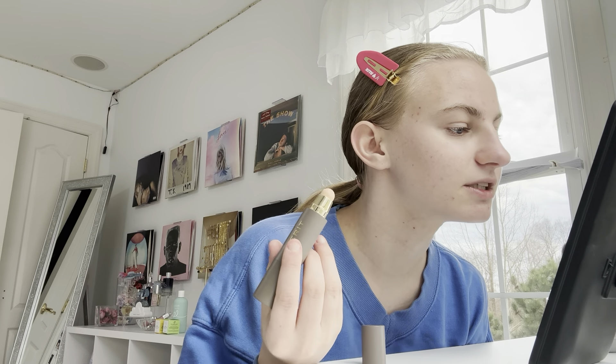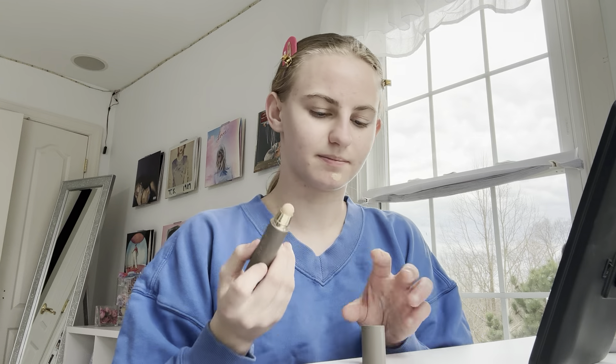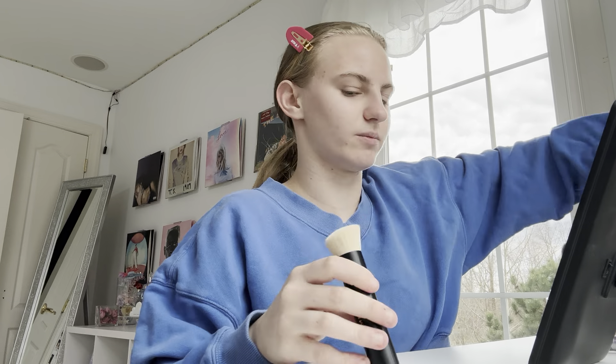So this is the Merit Complexion Stick in shade Silk. I'm just gonna look to see if there's anything I want to cover. I know I have a lot of acne and stuff like that, but I don't like to cover all of it all the time because I don't want to irritate it. Now we're gonna go in with the Merit brush and just blend that in. Oh wait, that was my blush brush — may have made it a little bit more red. Let's just go in with a little bit more.